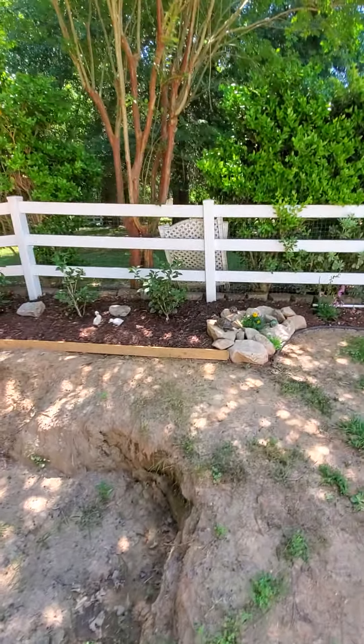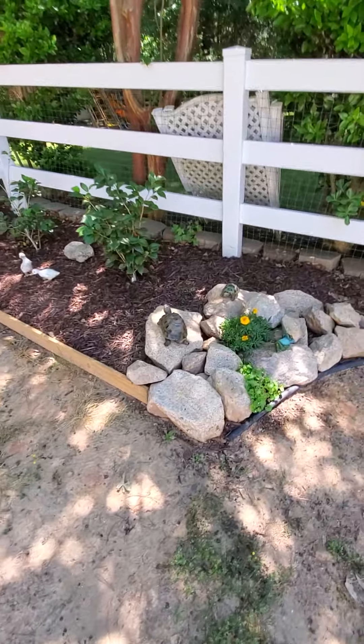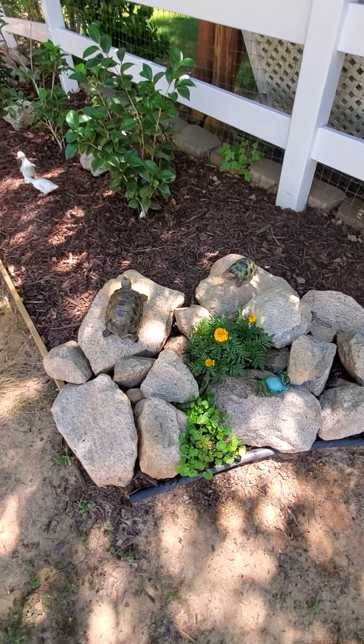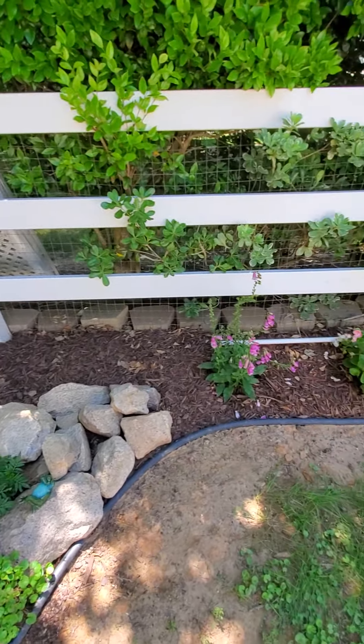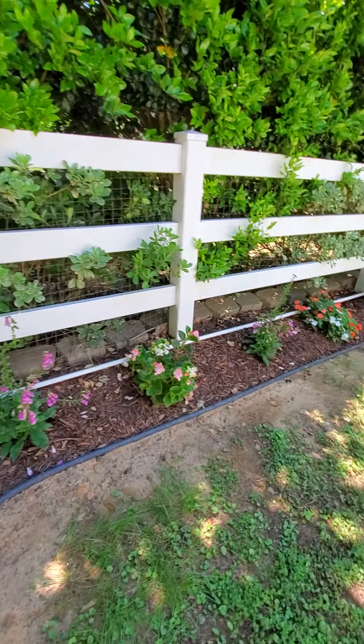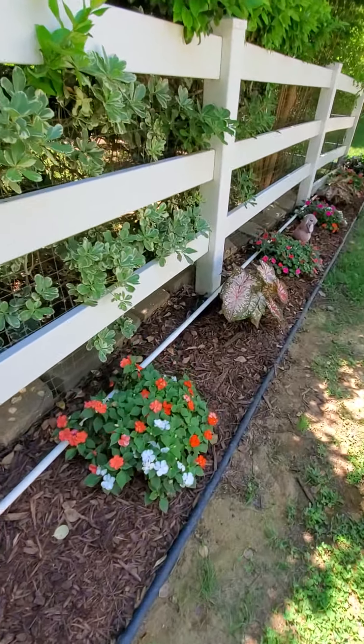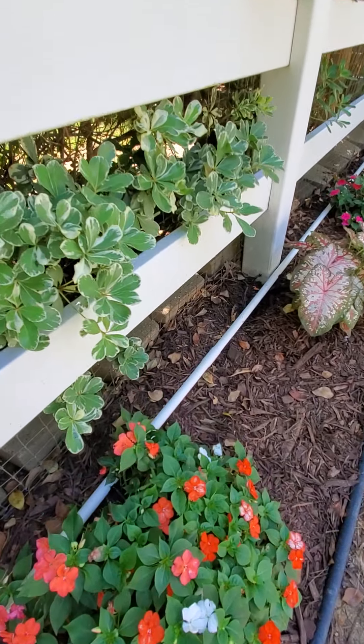We have the turtles over here — I love frogs — in the rock garden area. And the bunny — he dug himself a hole, right there.